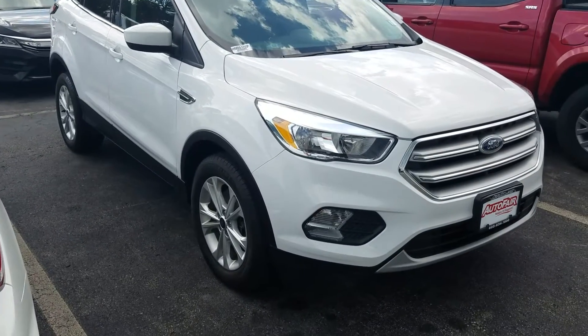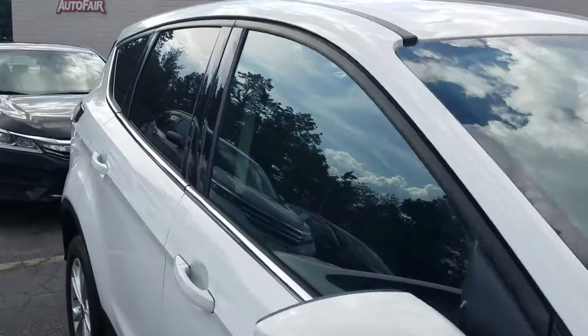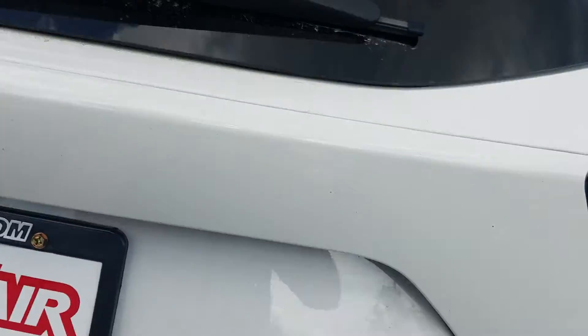And like I said, it just came in. So I'm a Honda guy, so I don't know a whole lot about Fords, but we're going to find out. We're going to discover this car together.